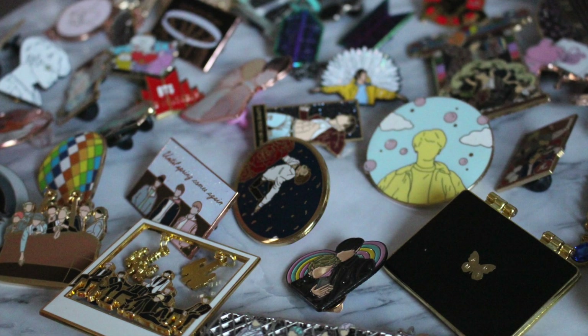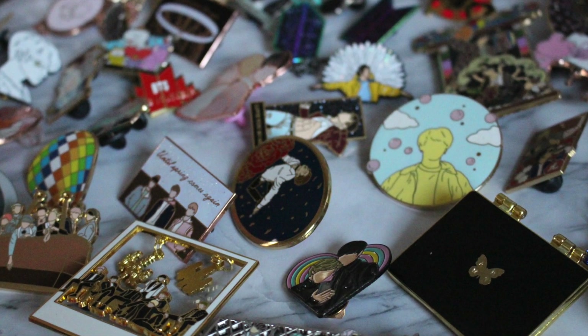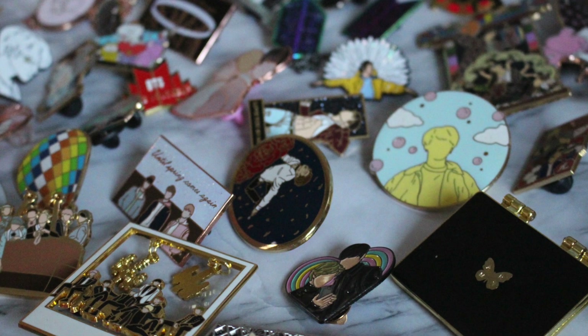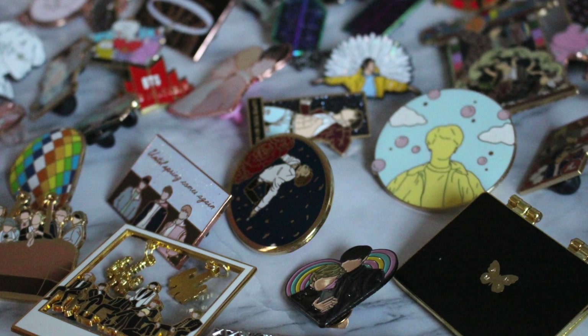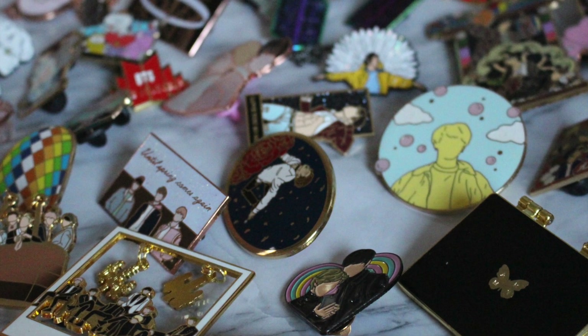And there you have it — every single pin I own. I think there's like 40 of them, somebody count for me please. If you're not already subscribed, please hit that subscribe button; if you enjoyed this video, please hit that like button, and I will see you all in the next video.